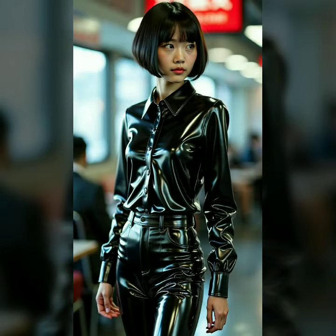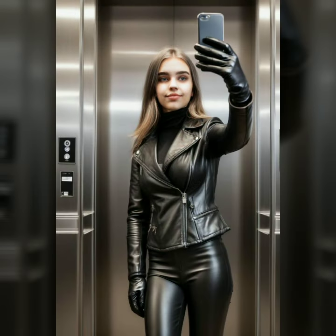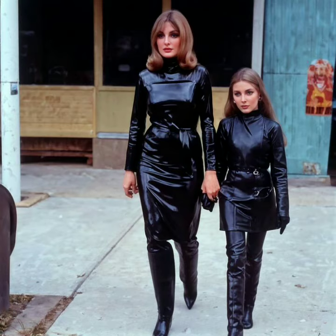These dresses are more than just clothing — they are a bold statement of confidence and individuality. The unique glossy appearance gives off a sleek, futuristic vibe, perfect for those who love to stand out. But what makes these dresses so special? Let's break it down. First, let's talk about the look and feel.